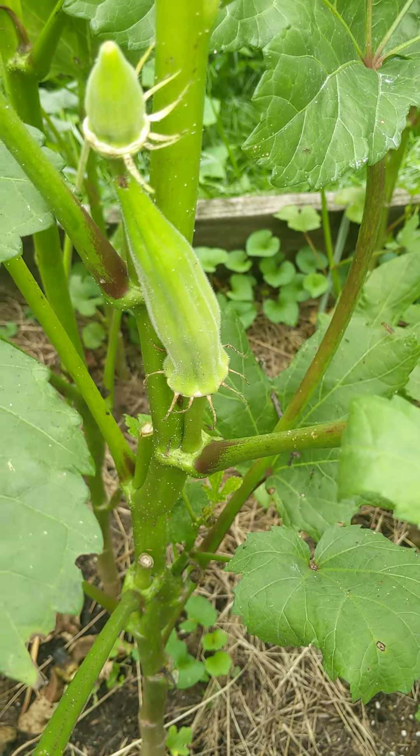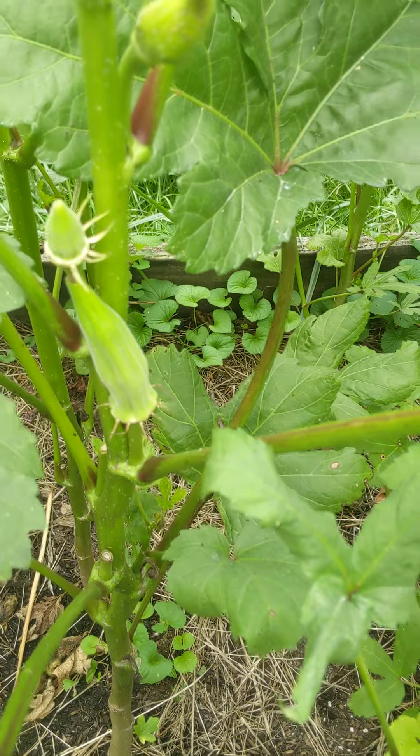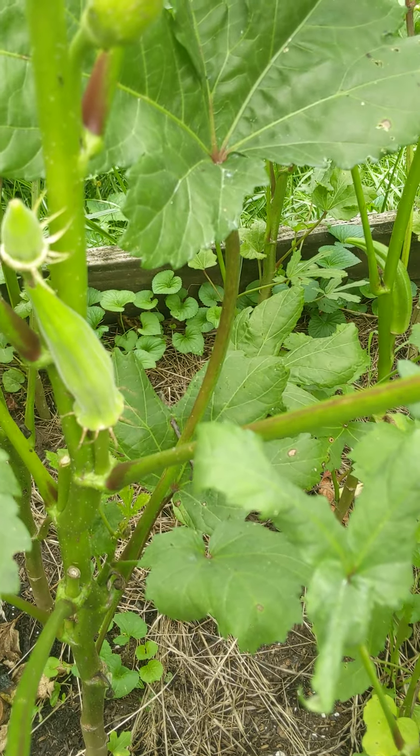Another okra, and another okra. I just came out and picked some yesterday to eat, so there's not really much out here right now. Then we'll move to the next bed.